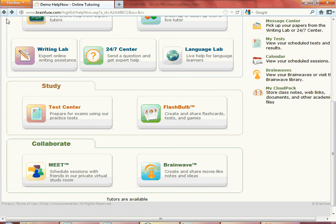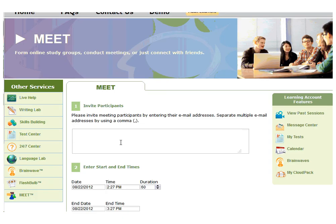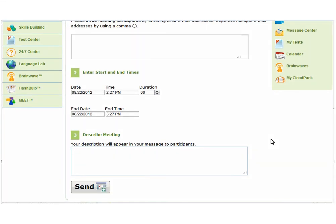Let's walk through how Meet works. Meet allows you to schedule your own online study group sessions with friends or teachers. Put in the email addresses of those you wish to invite. Put in the date and time and any notes to describe what the online session will be about. Click on Send and the online invitation will be sent to your friends or teachers.